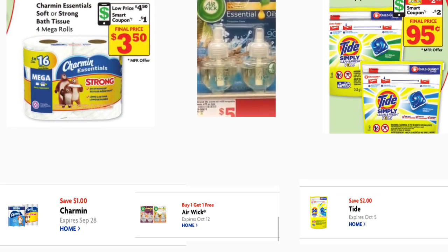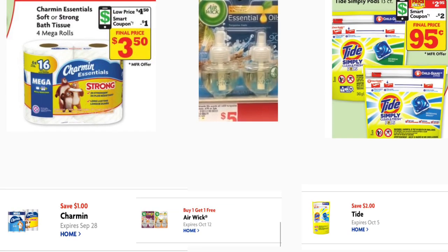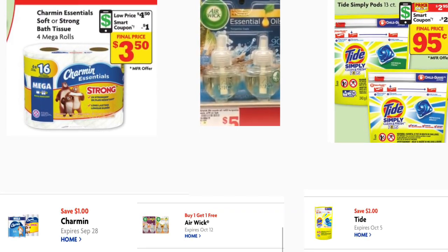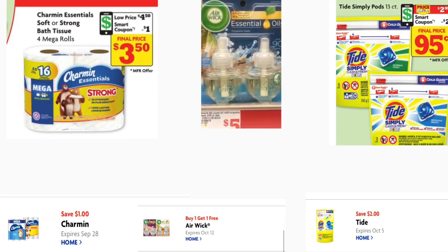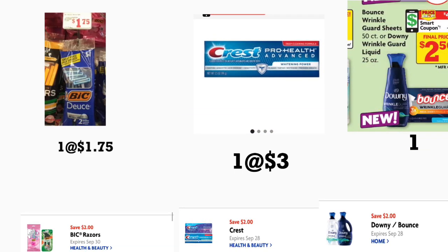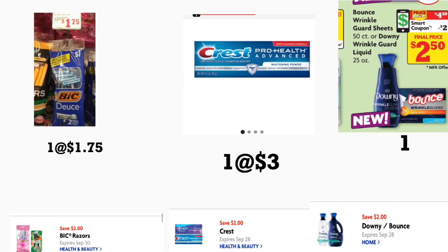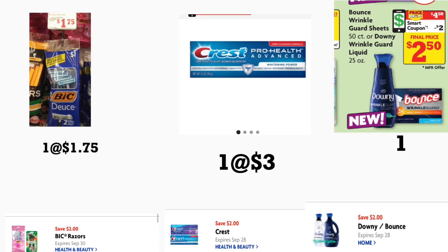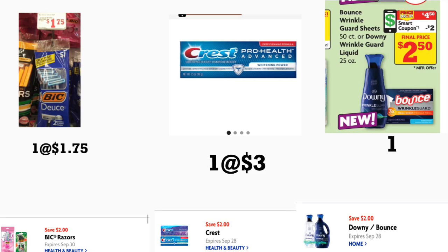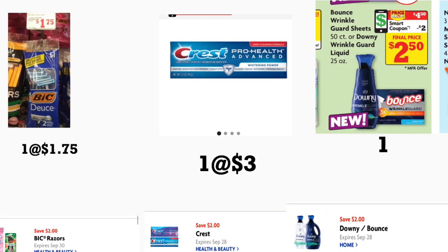Si usted necesita productos de papel de baño, está el papel de baño Charmin de cuatro mega rollos a cuatro dólares con cincuenta centavos con un cupón digital de un dólar. También va a agregar dos Air Wick essential oils a cinco dólares cada uno con cupón de compra uno recibe uno gratis — eso descuenta cinco dólares. Agregue los Tide Simply Pods a dos noventa y cinco con cupón de dos dólares, los rastrillos BIC a un dólar setenta y cinco con cupón de dos dólares, la pasta Crest de cuatro punto cinco onzas a tres dólares con cupón de dos dólares, y el Downy Wrinkle Guard a cuatro cincuenta con cupón de dos dólares.